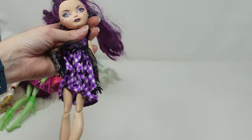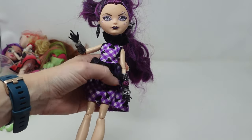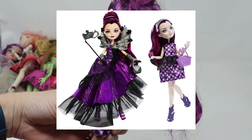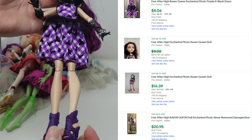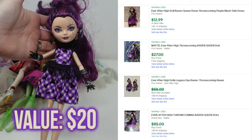One more Ever After High — this is the Raven Queen, but I could tell right away there was a juxtaposition between her gingham dress and her gauntlets. Sure enough she's the Throning Coming doll but she's been dressed in the Picnic doll's outfit. Prices for the Picnic doll are not great; the Throne Coming one would be a little better, so too bad she's not wearing that outfit, but I'm going to try and get $20.